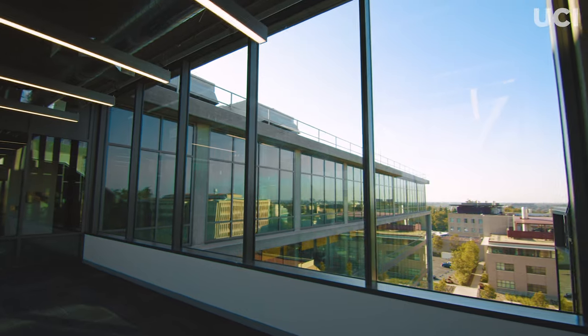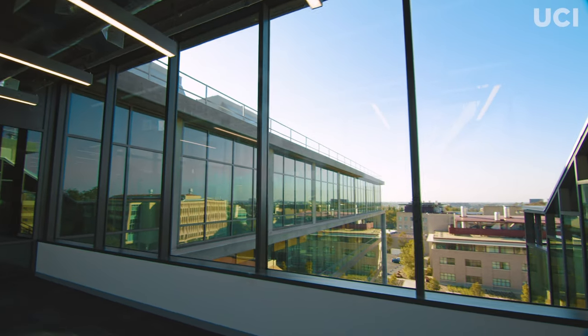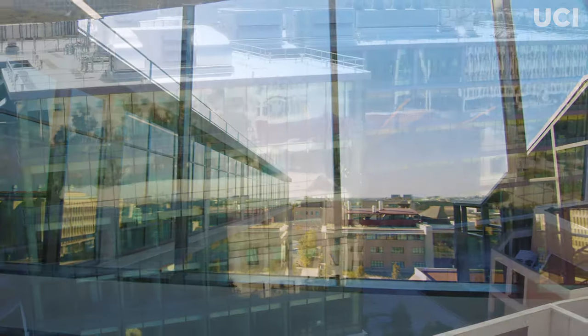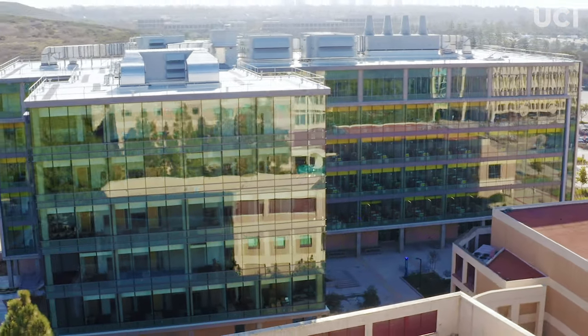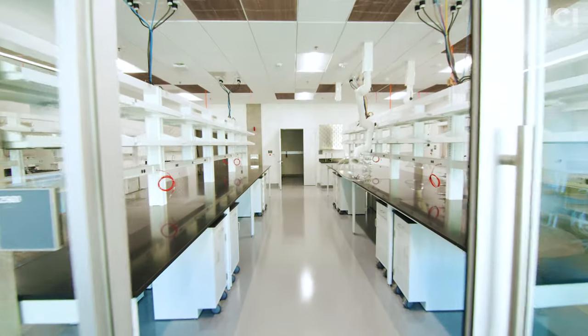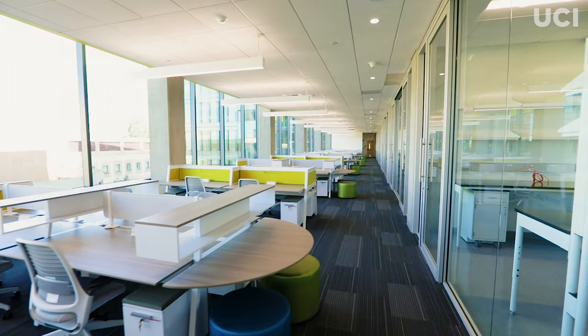Made possible by a seed gift from the Samueli Foundation, combined with resources from the UC Office of the President and UCI, the gleaming six-story glass, steel, and concrete structure adds more than 140,000 square feet of laboratory, office, and meeting space.